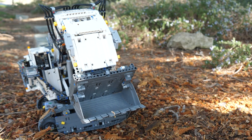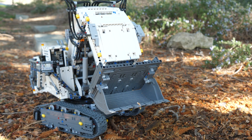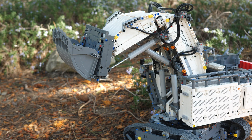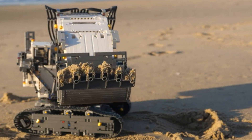If any LEGO Technic set wants to be popular, it has to have a gimmick, or something that makes it stand out above every other LEGO set. For example, although the 42100 excavator doesn't have any gearboxes or other complex mechanisms found in other LEGO Technic sets, the main reason why this excavator became so popular among LEGO Technic fans is because it stands out above any other set.